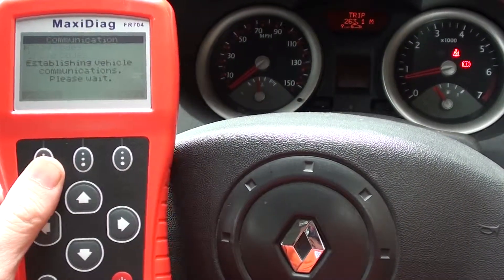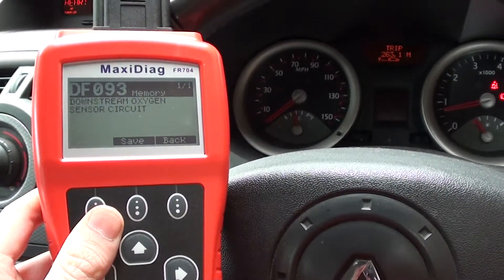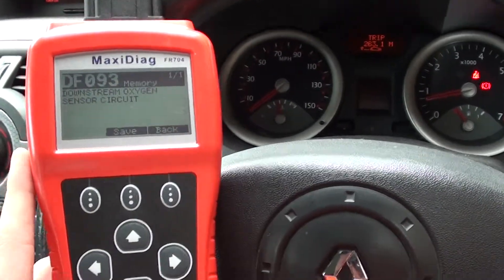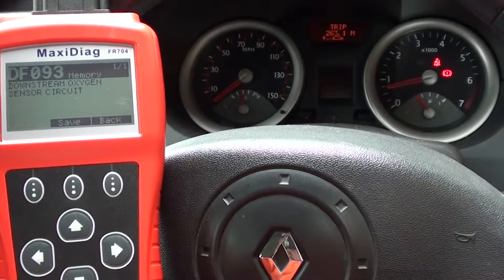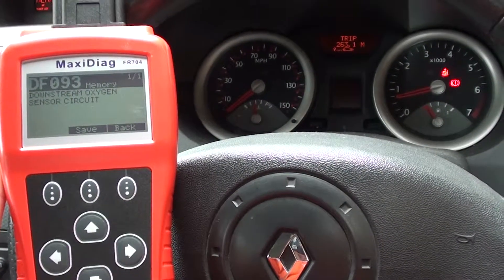It's going to ask us to read fault codes, which I will do. It has given us one of one: DF093, downstream oxygen sensor circuit. So it looks like there may well be a fault with one of the oxygen sensors, though it's not confirmed.